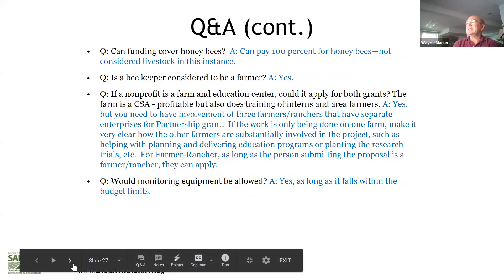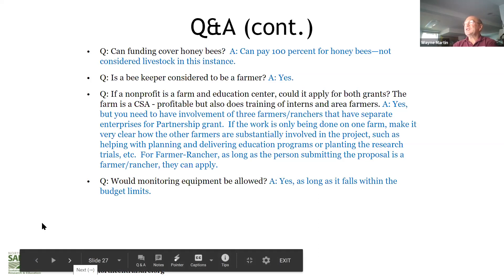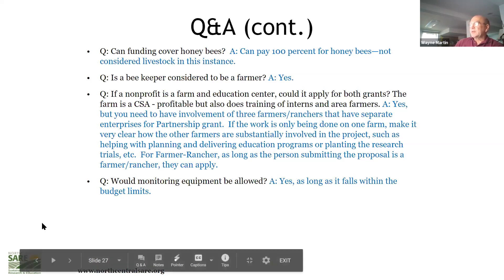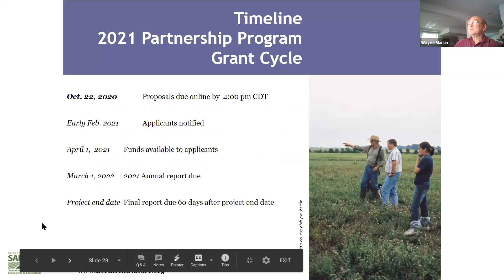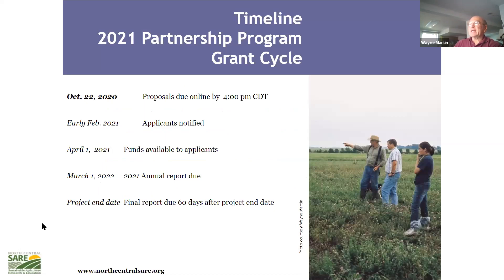The grant will cover honeybees — interestingly, they're not considered livestock though some do consider them so. A beekeeper is considered a farmer. Both a farm and an education center can apply. Monitoring equipment is allowed. The timeline: due by October 22nd, applicants notified in February, funds available in April, and first report due March 2022.